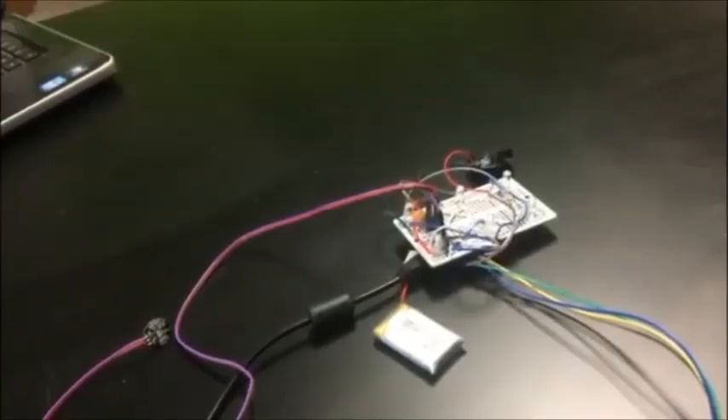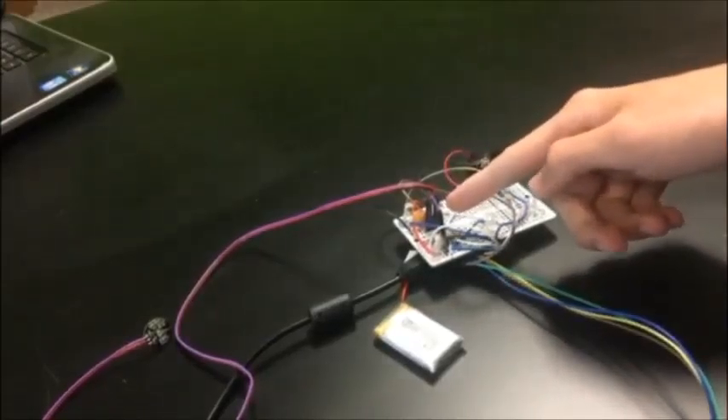The Panic Pauser also only costs $27.55 to produce, making it inexpensive to the public. This is our project, the Panic Pauser.